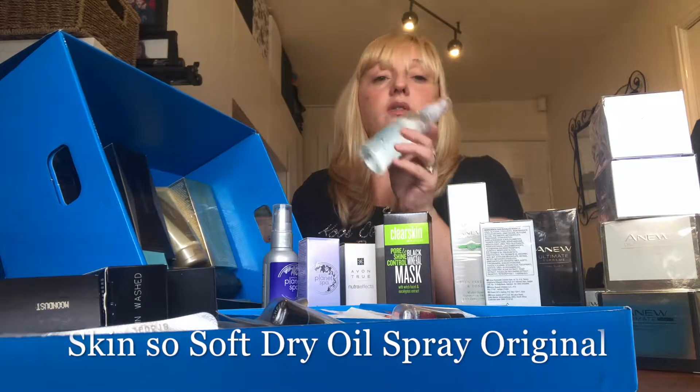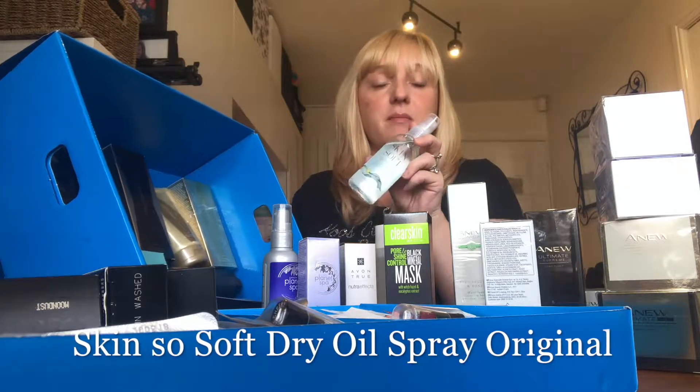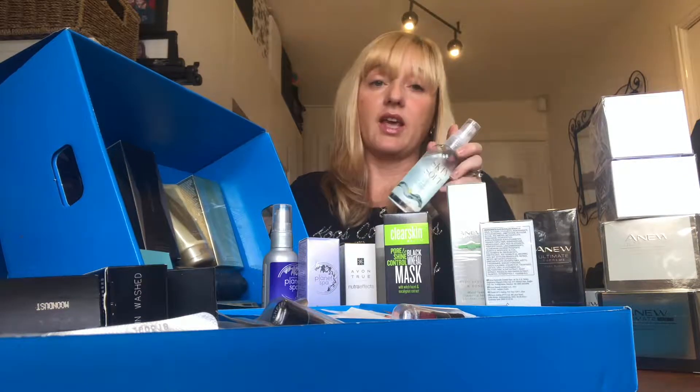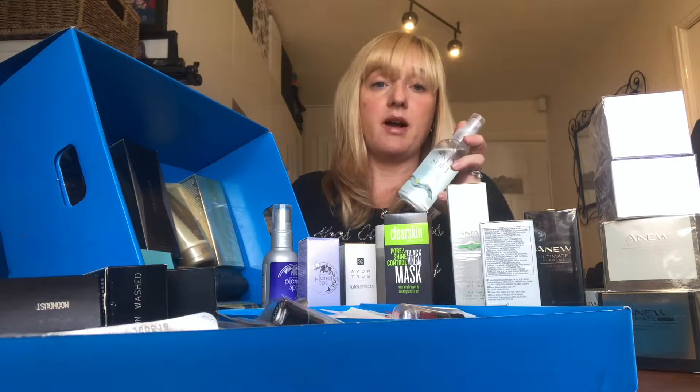Skin So Soft — the one that apparently repels bugs like mosquitoes and flies; the SAS use it. When it's on offer it's about £1.99, otherwise about £2.50. Everybody asks about this all the time. If you do a stall, people will be asking for it; if you sell it online, it will sell very quickly.